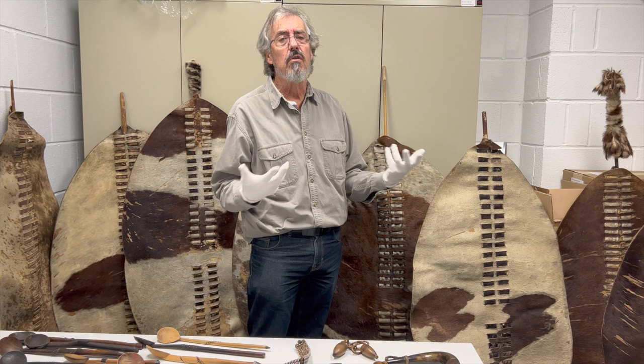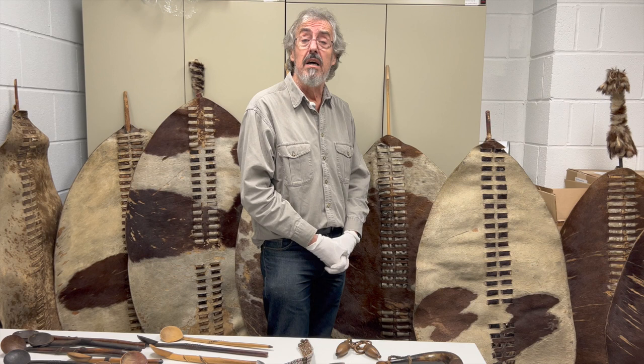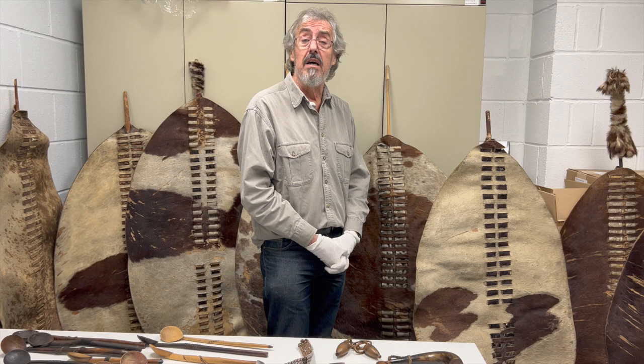If you've read anything about this history or you want to explore it, you've come across these great names of the Zulu regiments. This is probably a once-in-a-lifetime chance to actually come and see the shields that they carried into battle all those years ago, at the height of the Anglo-Zulu War.